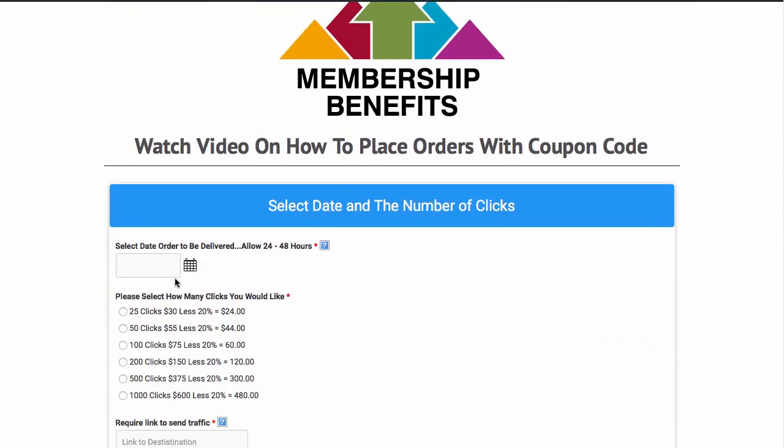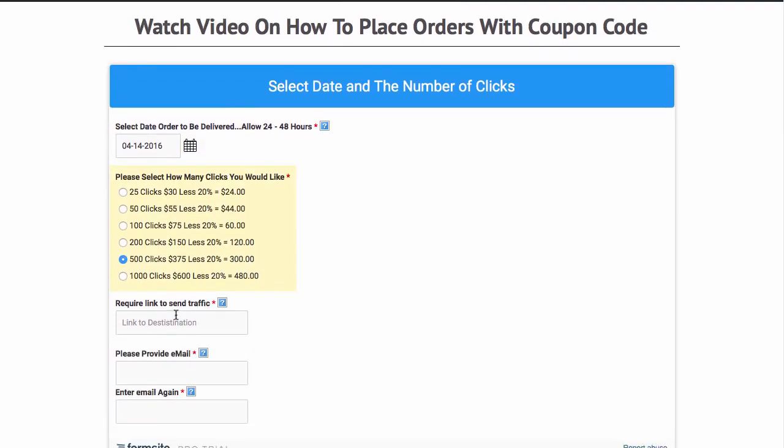It works exactly the same way. You can see your discount right here. You just select the date, the number of clicks you want, and again you supply the appropriate information.